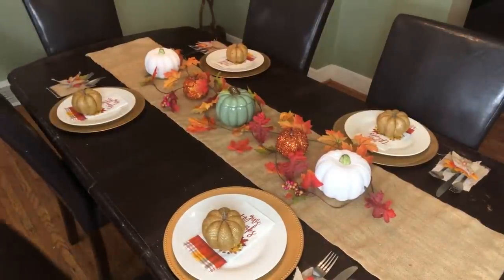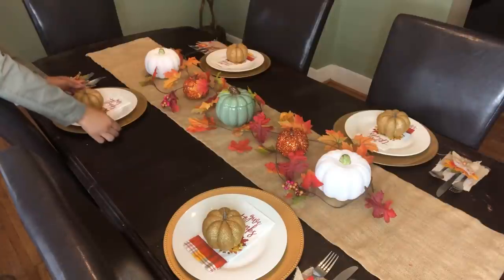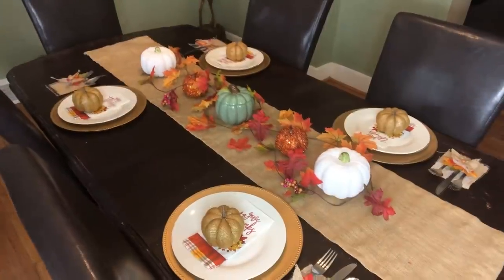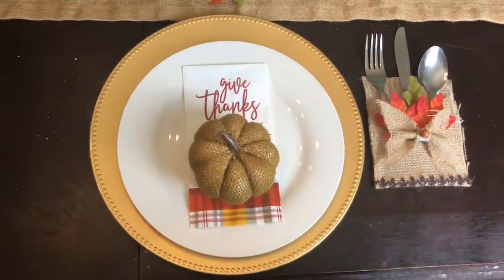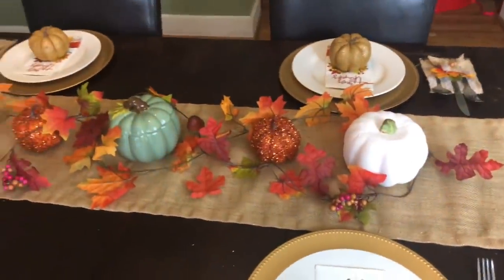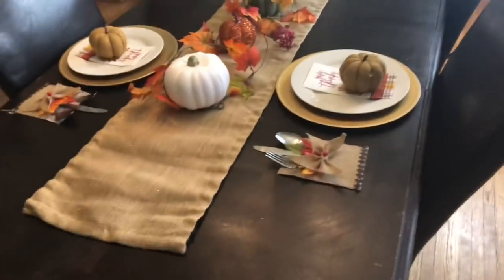And this was the finished look. I love how everything turned out. I think all of the colors came together nicely. You have that mix of the farmhouse theme mixed with the traditional fall colors. This was so easy to put together — it probably took me about five minutes in total to do everything. So this is the perfect idea to whip together something you already have in your home to give you a nice, pretty tablescape.